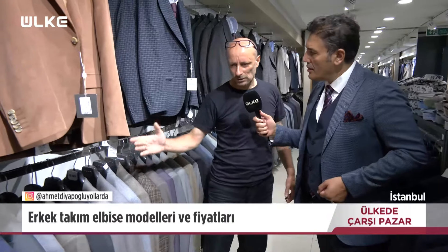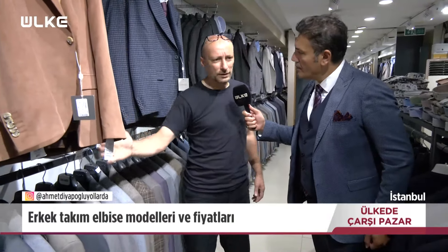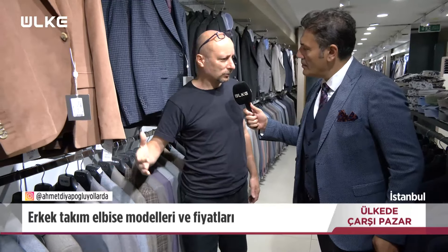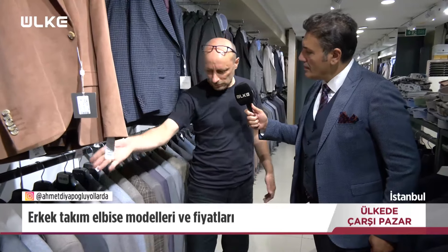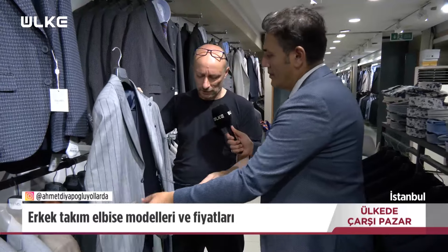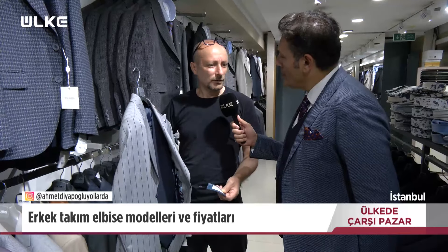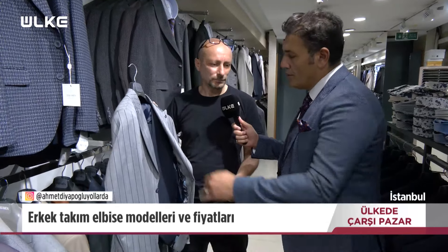Buradaki kampanyalar nedir? Takım elbise kampanyalarımızda gömlek, kravat, ayakkabı, kemer hepsi dahil 6.000 lira. Fiyat olarak da çok uygun, çeşit olarak da çok fazla var. Mesela şu takım elbisenin normal fiyatı 6.200 lira, ama kampanyada gömlek, kravat, ayakkabı, kemer hepsi dahil 6.000 lira. Müşterinin talebine göre beyaz ya da farklı renk gömlek ve kravat kombini yapabiliriz.